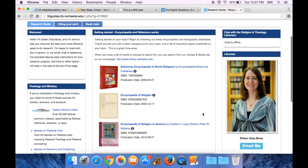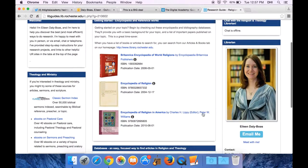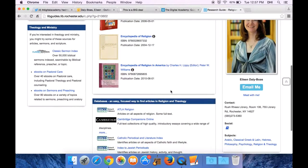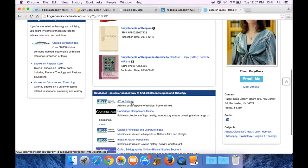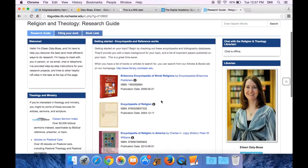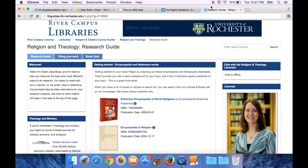We have some encyclopedias and some things related to theology and ministry. One of the things I find really helpful are some of the databases like ATLA Religion, which will be really helpful in terms of finding articles on your topic. If you have any questions, feel free to ask me. Thank you so much.